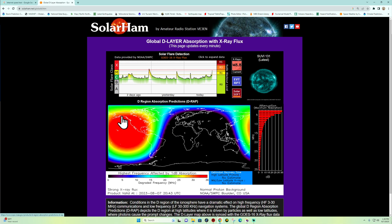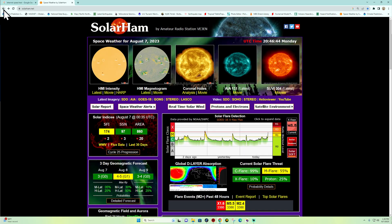Notice the global D-layer map here showing a radio blackout across North America and the eastern Pacific. Watch for some further earthquake uptick here in the coming hours potentially.